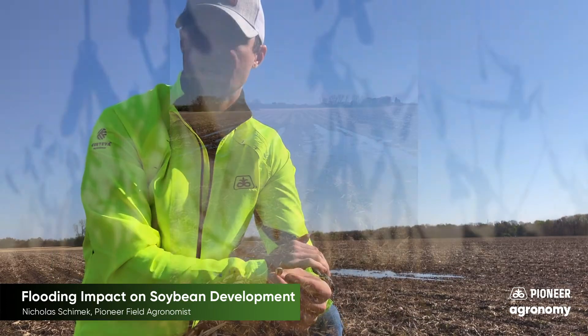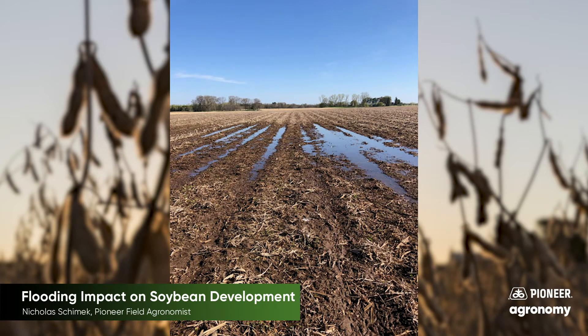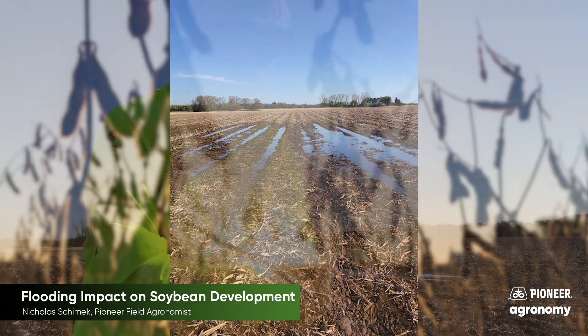However, if it's hot and sunny and the water is stagnant, more than likely that window is going to be down to more like one or two days. So it's going to depend a little bit on what our weather conditions are like after the flooding event.